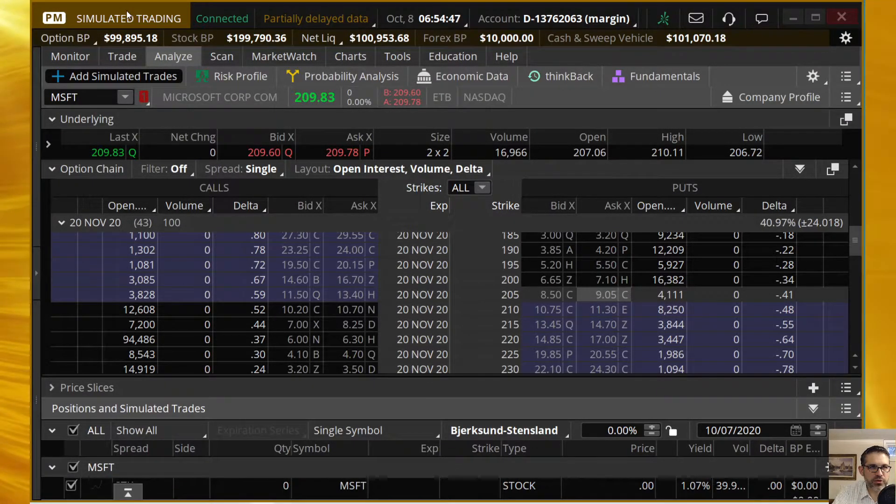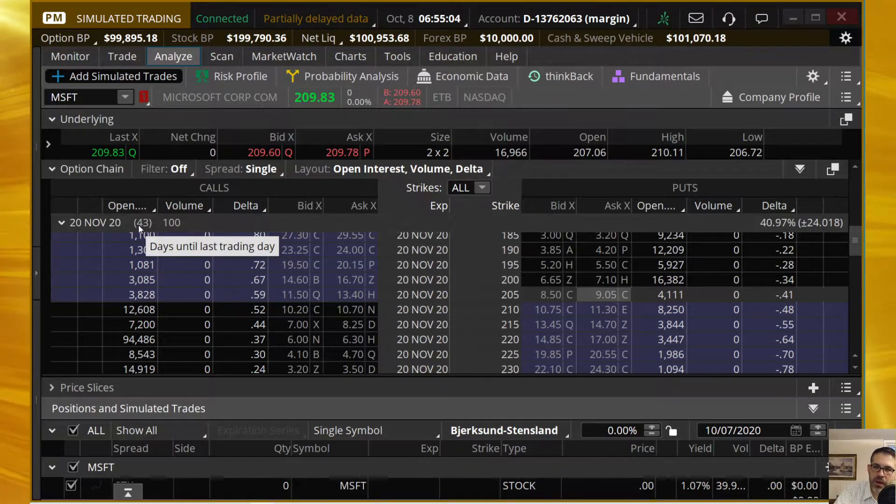I'm inside of Thinkorswim. We use this simulated trading platform, Paper Money here. We're going to go over to the Analyze tab, choose Add Simulated Trade. We're going to be in MSFT and in the November monthlies with 43 days to expiration as of today — really close to that Tasty Trade mechanic of 45 days, so that's good.